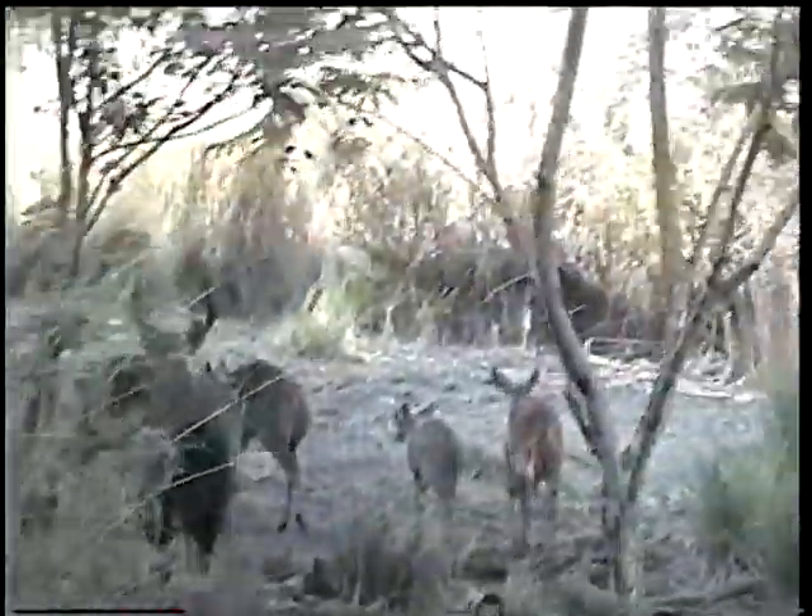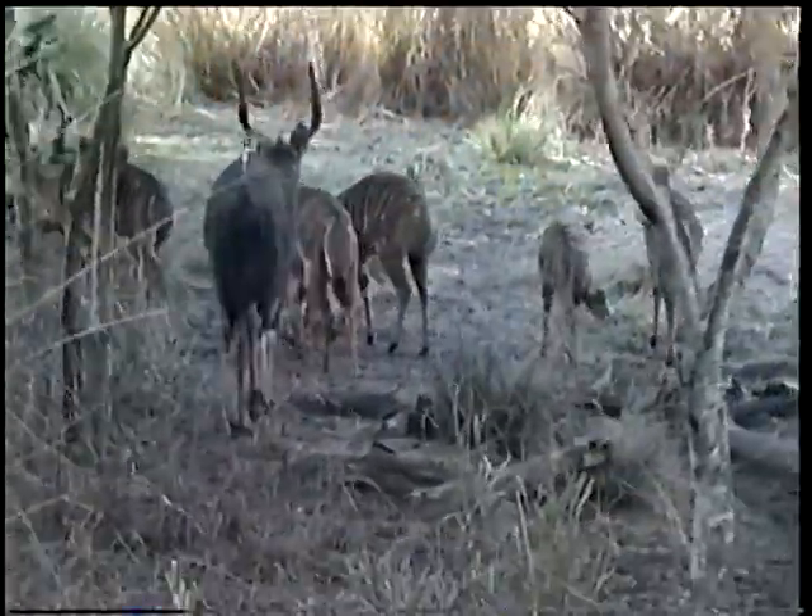All Nyala started as that orange color with the white stripes, and as they get older, if they're males, they turn the deep brown with the horns.